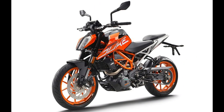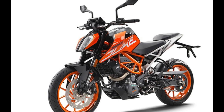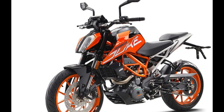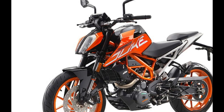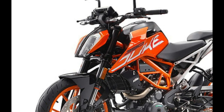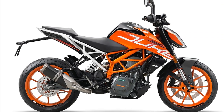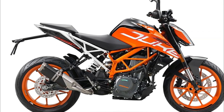Number 10: KTM Corner Rocket, 390 Duke. Motorcycle type: Standard, Naked. Displacement: 373 cubic centimeters. Engine: Fuel Injected Single Cylinder. Transmission: 6-speed. Price: $5,299.